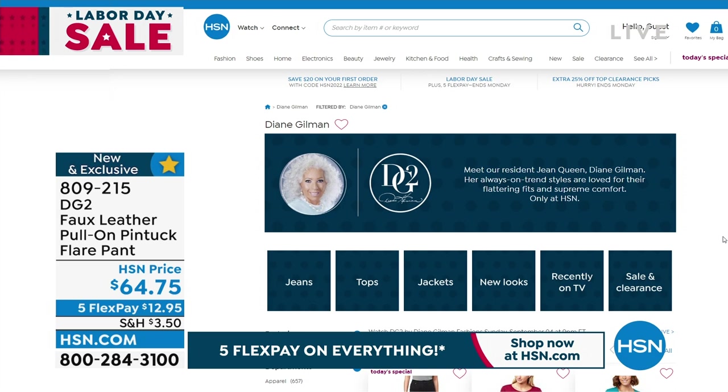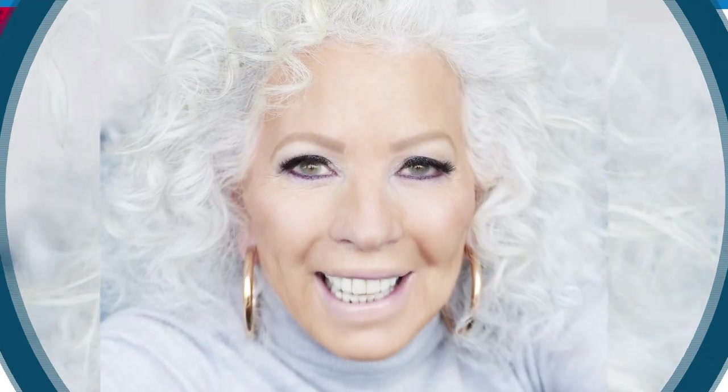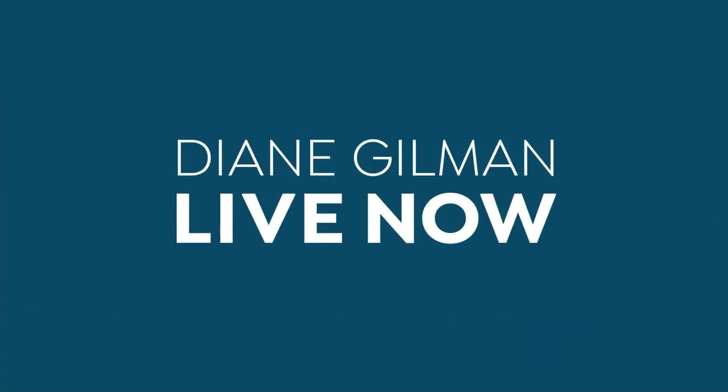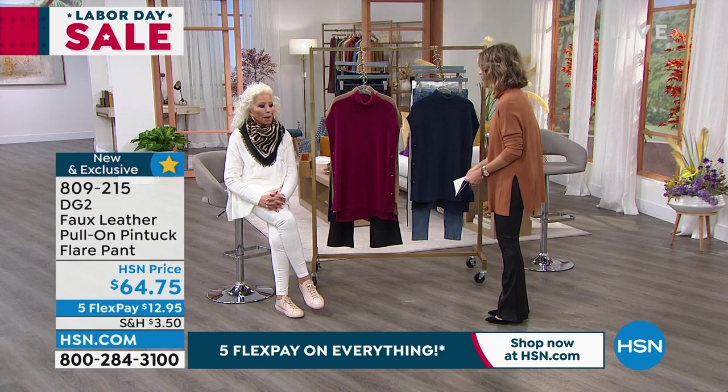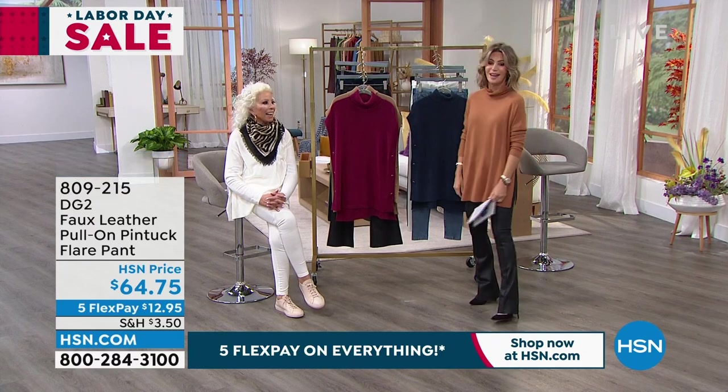Stay right there — we've got more coming up for everybody. This is not our last item... but it is. It's our last item. I don't want to add.